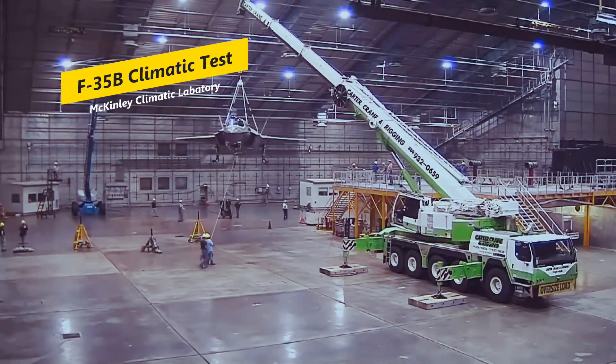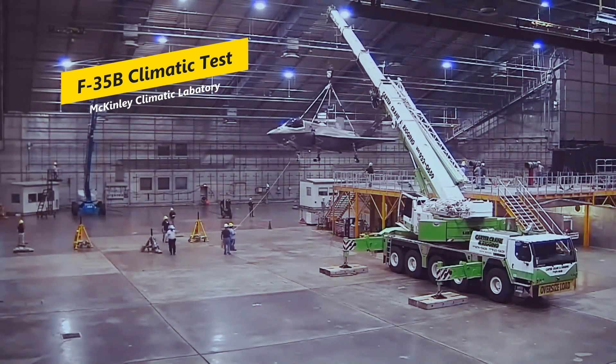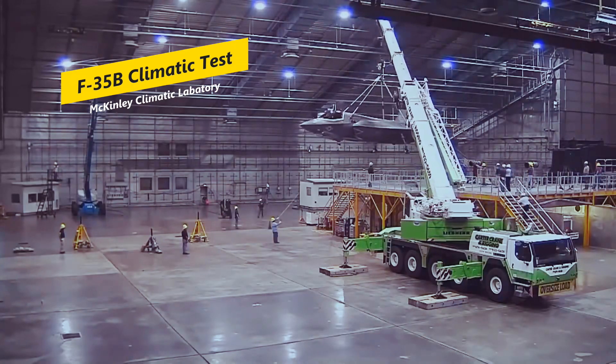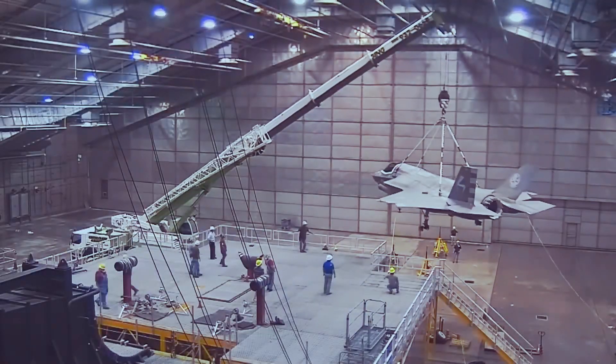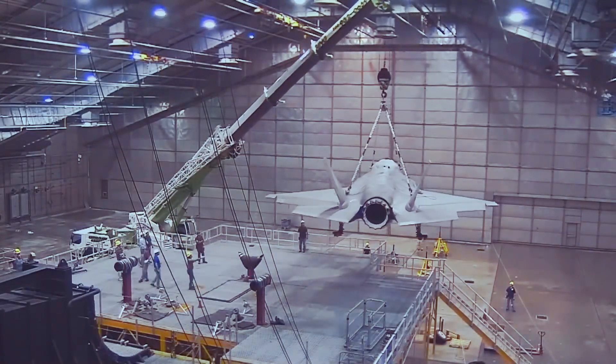Propping an airplane up on a stand 12 feet in the air so that it could hover or take off vertically, or fly with full afterburn, is something that no one had conceived of or seen previous to the F-35 coming here.